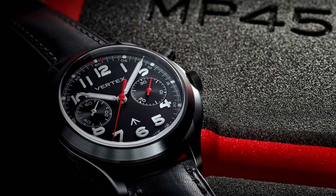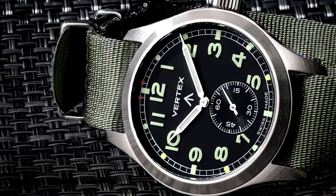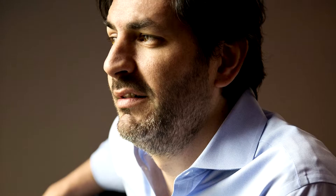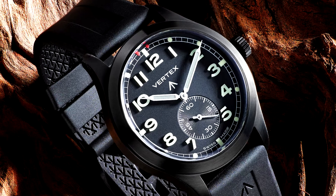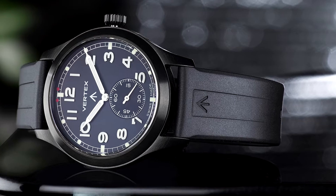The third brand is Vertex. Vertex used to be the official watch brand worn by the British military. Unfortunately, being affected by the 1972 quartz crisis, production on the brand stopped. Thankfully, the founder's great-grandson relaunched the brand in 2016, focusing on luxury mechanics. They have most definitely not forgotten where they came from, as they keep producing iconic watches of military grade.